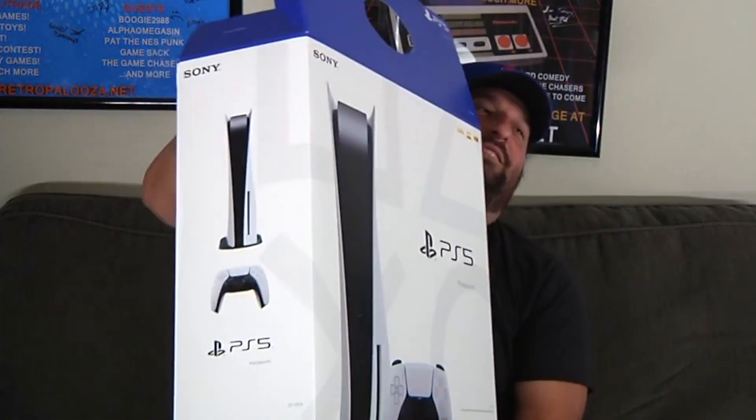We're gonna get this thing going. This thing is enormous. Look — this thing is huge.